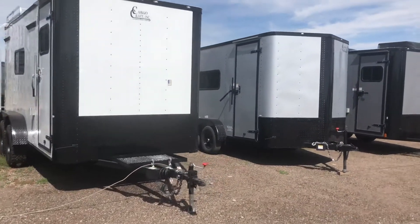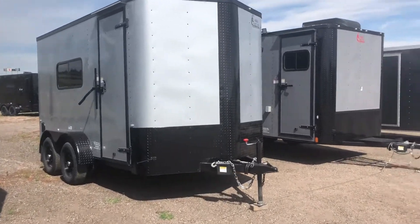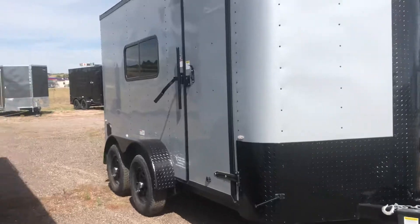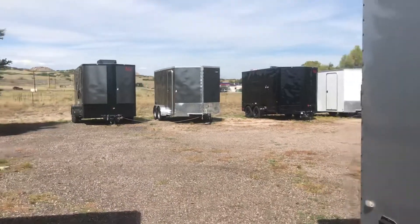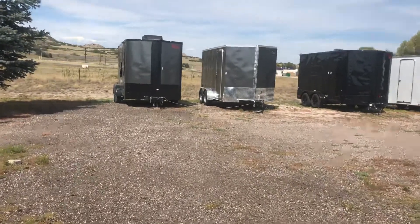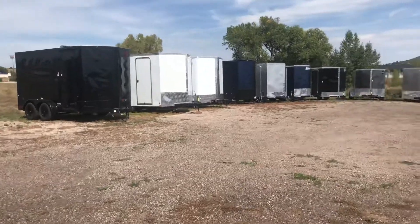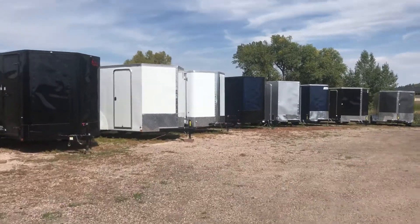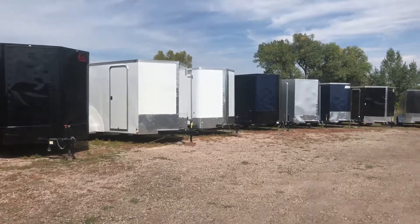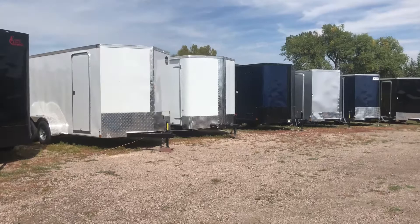We have a couple of 7x14 and 7x16 insulated window trailers right here. We have a 7x14 loaded up with insulation, windows, power, and AC. We also have more basic 7x14s and 16s from Hallmark and Wells Cargo. They still have extra height — 6'6" or 7-foot interior height — and the benefits of Drymax flooring as well.